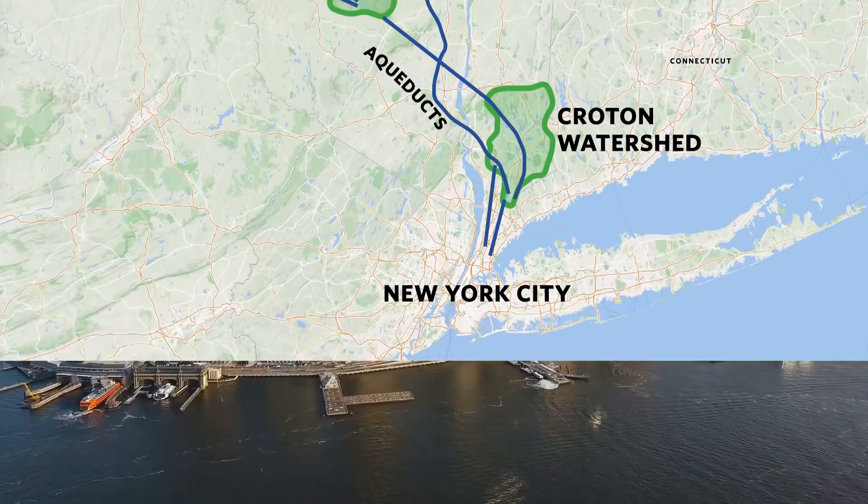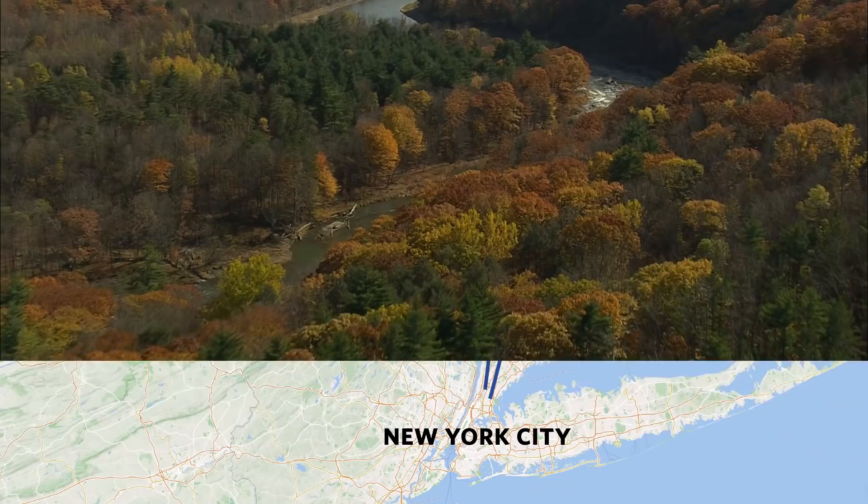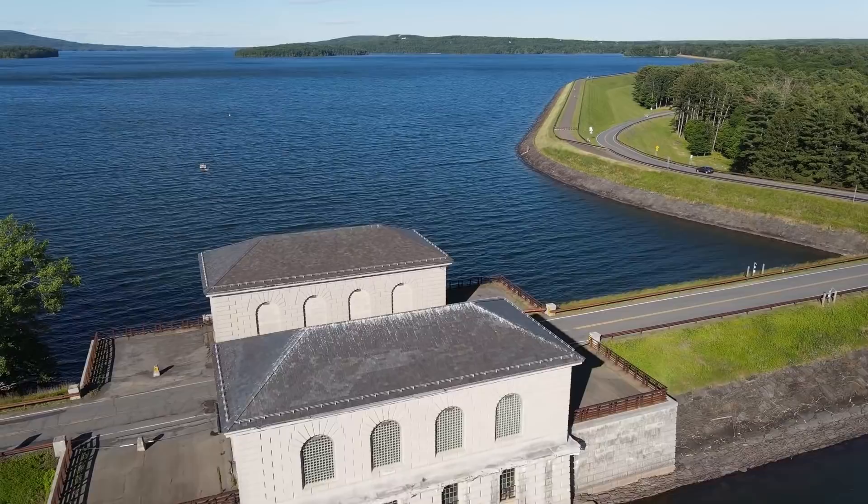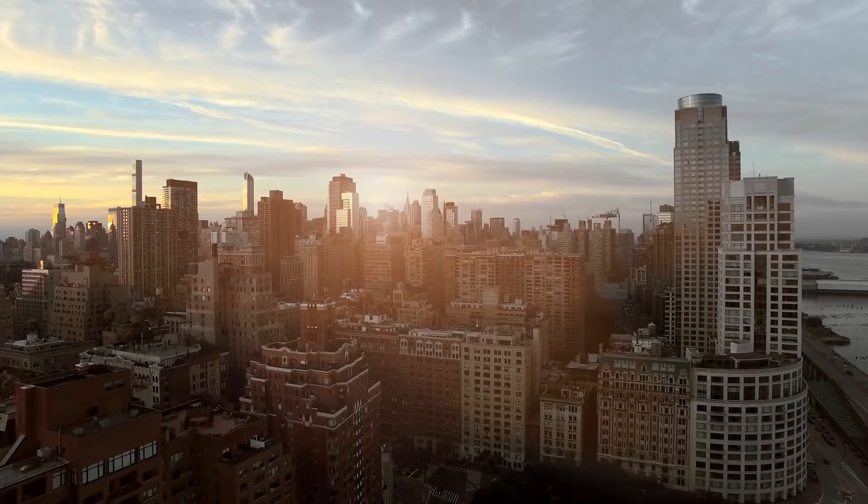New York draws its water from three sources, and the largest is from the Catskill Mountains — over 125 miles from the city. The city's source water has historically been exceptionally high quality, in part because of the strict development restrictions within the watersheds that provide the city's water. New York is also relatively insulated from climate impacts that would affect their water supply, in the medium term at least.